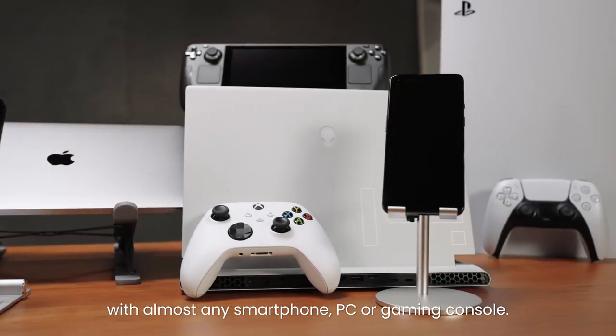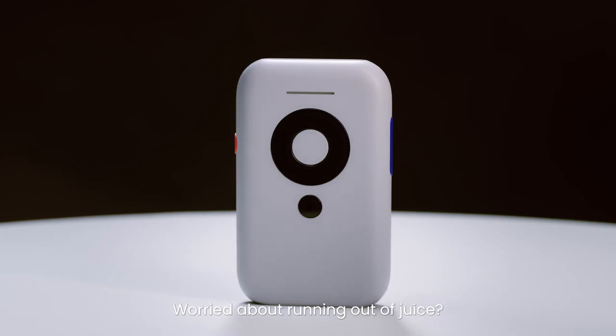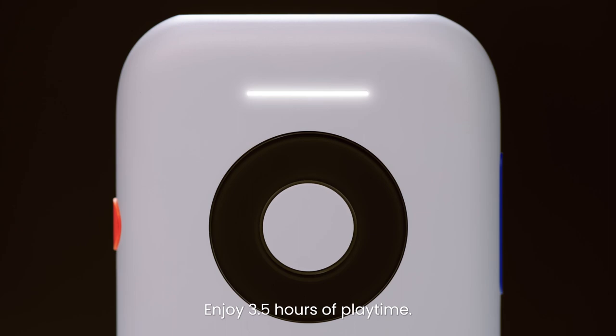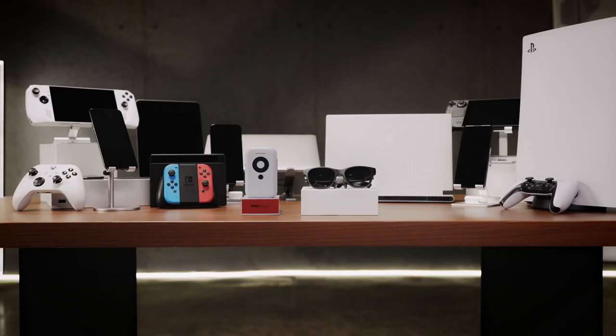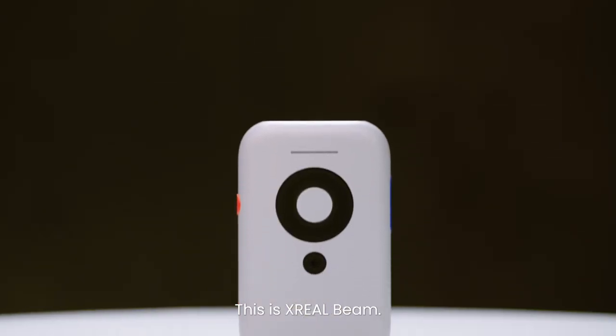Create a personal theater on the go, a gigantic screen for gaming, or an ultra-large portable monitor for work. With exceptional compatibility, Beam can connect to almost any smartphone, gaming console, and PC. With 3.5 hours of battery life and two USB-C ports, Beam keeps you entertained for hours on end.